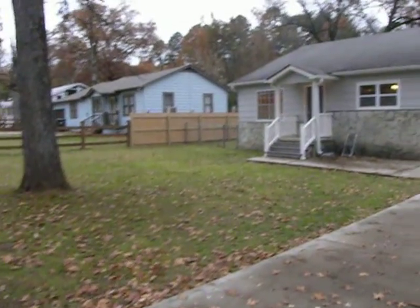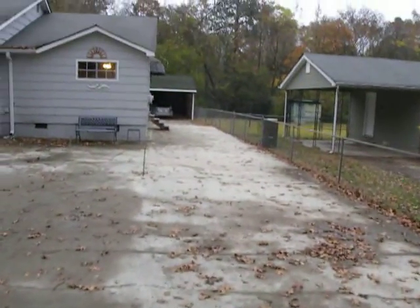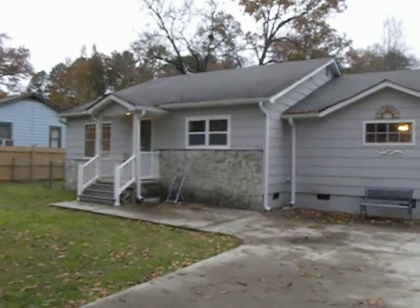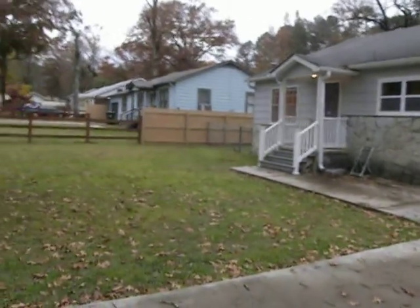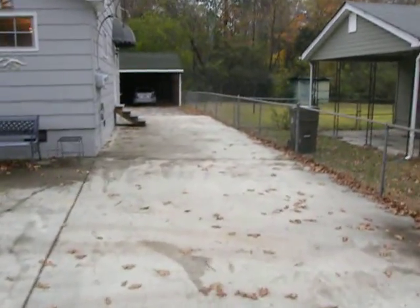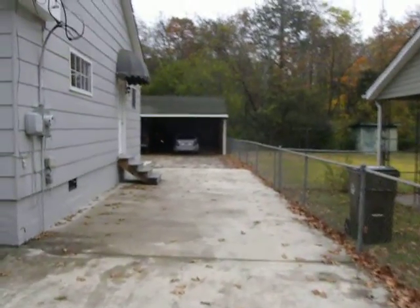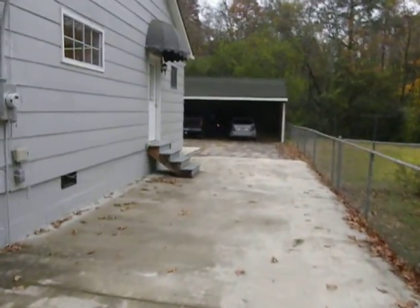I'm standing in the front yard on the driveway at 609 Lupton. The driveway goes all the way around the house. There's a covered front porch, privacy fence, and chain link. This driveway is fenced all the way around on all four sides, including the front. Side entrance with the canopy. The front door has a nice covered porch.